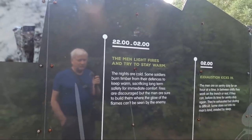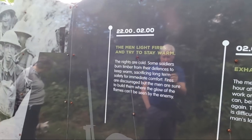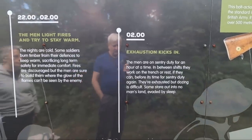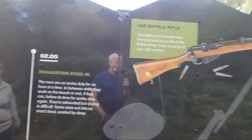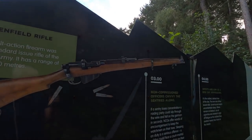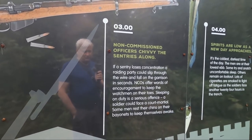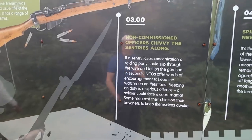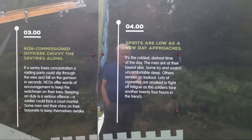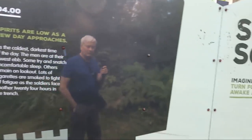Ten o'clock to two o'clock: nights are cold. They try to burn timber from their defences to keep warm, sacrificing long-term safety for immediate comfort. Fires are discouraged but the men build them where the glow of the flames can't be seen. By two o'clock they're exhausted. Between shifts they work on the trench or rest if they can, before it's time for sentry duty again. Some stare out into no man's land. The Lee Enfield rifle was the standard issue rifle of the British Army — with a range of over 500 metres. Non-commissioned officers chivvy the sentries along. Spirits are low as a new day approaches. At four o'clock some try to sleep while others remain on lookout. Lots of cigarettes are smoked to fight off fatigue. They face another 24 hours in the trench.